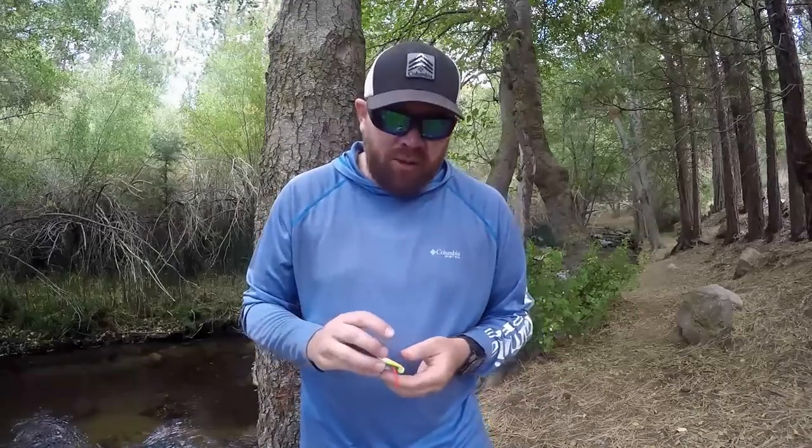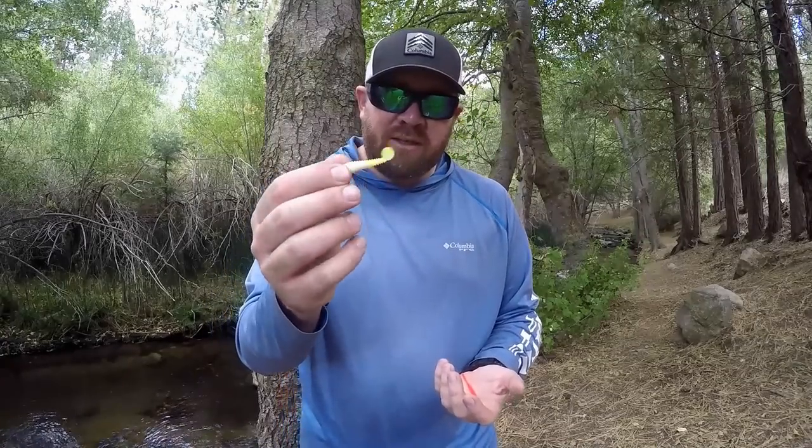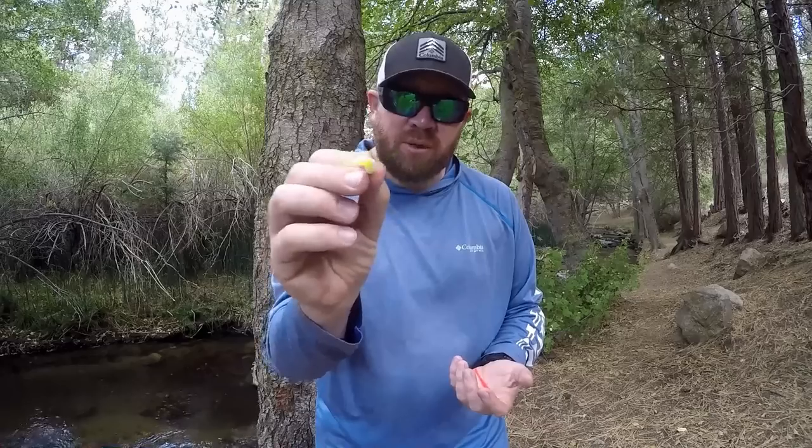I prefer Sierra Slammers. There's also Lip Rippers and Berkeley — those are the top three for trout worms. There are many companies putting these out now, but to me Sierra Slammers puts out the best of the little plastic swim baits for trout.